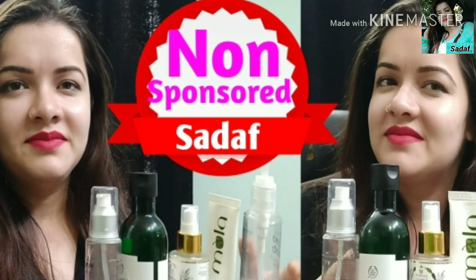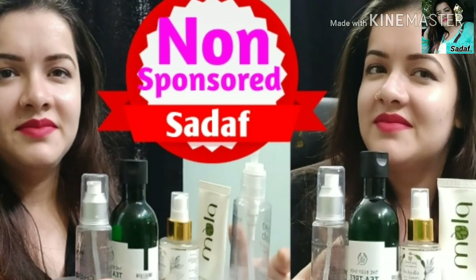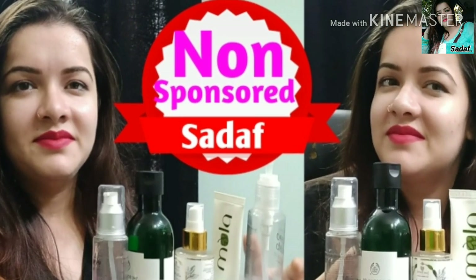Friends, a good quality face wash should not dry out your skin. Your skin should remain mild. Also, it should remove excess oil and dirt effectively.